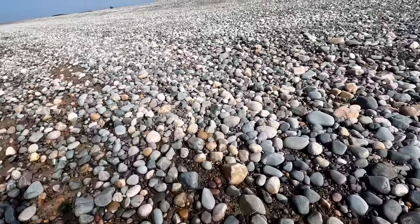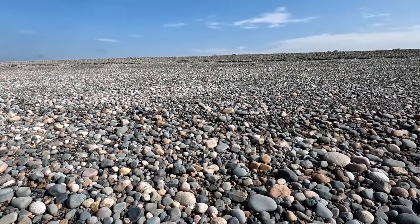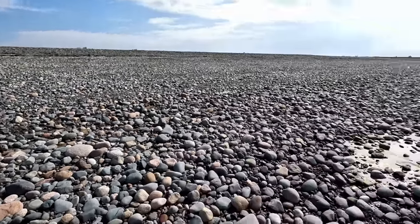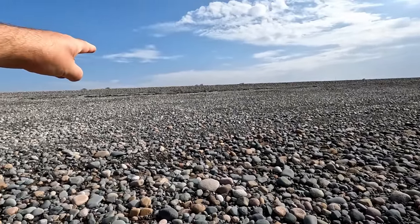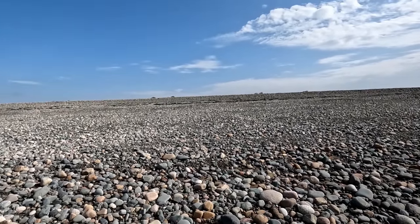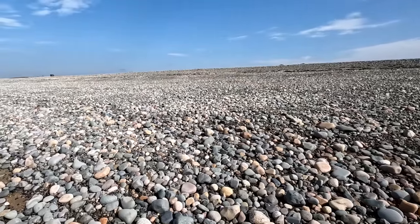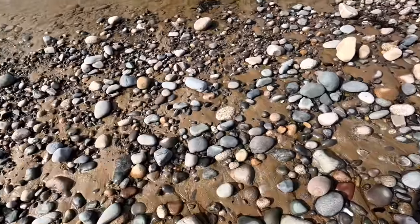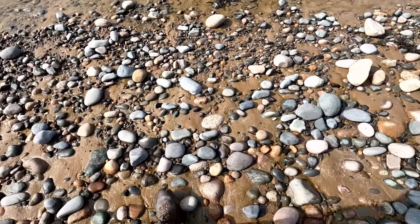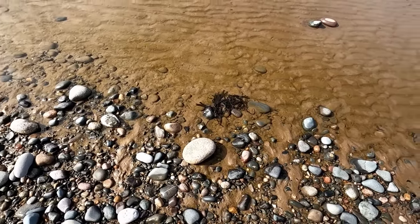If you wanted to do your Instagram thing and stack a stack of flat rocks, this would be the place to do it without anybody complaining, because the tide goes all the way up to that seaweed line. If you make your stack of rocks down here, the next tide will undo it and leave it in the same general state as it was before you arrived.